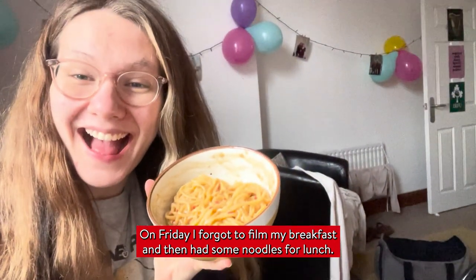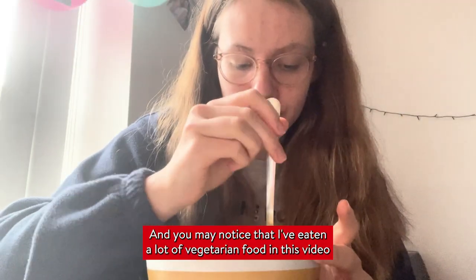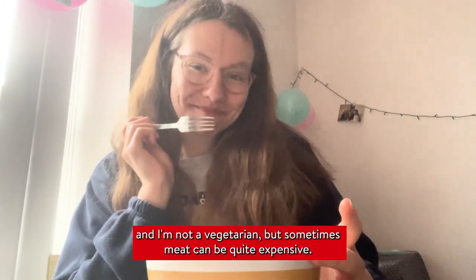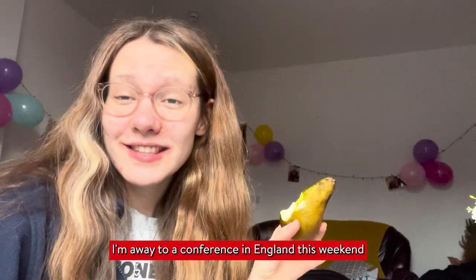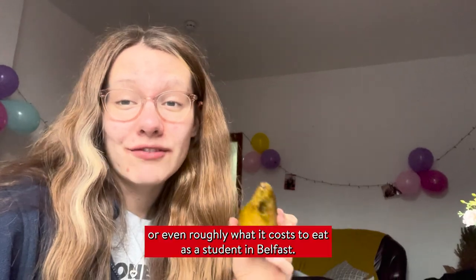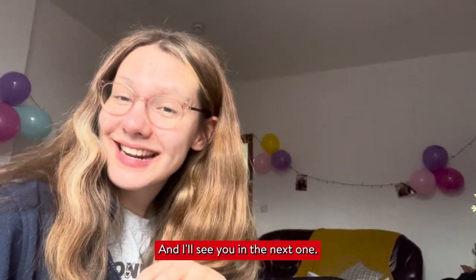On Friday I forgot to film my breakfast and then had some noodles for lunch. You may notice that I've eaten a lot of vegetarian food in this video — I'm not a vegetarian, but sometimes meat can be quite expensive. Hopefully you've enjoyed joining me on this week of eating. I'm away to a conference in England this weekend so I'll be fed really well, but hopefully this has given you an idea of some easy recipes to try, or roughly what it costs to eat as a student in Belfast. See you in the next one — bye!